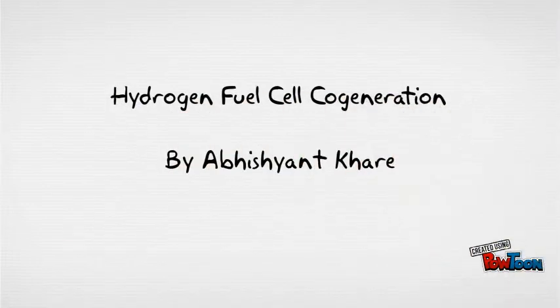Hi, my name is Abhishan Kare, and I'm here today to talk to you about my idea for a small-scale application of hydrogen. It's called Hydrogen Fuel Cell Co-Generation. Wow, that's a mouthful.